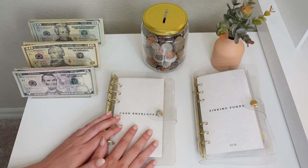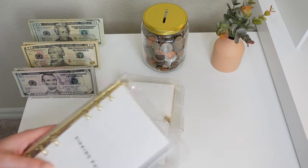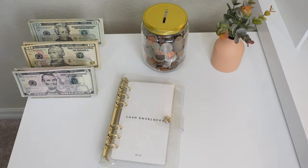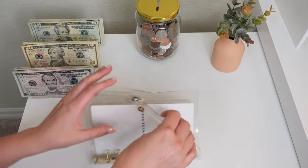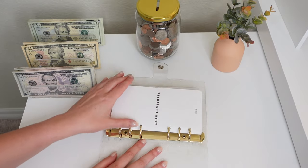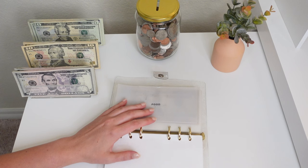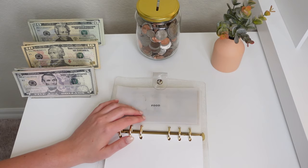Without further ado let's get right into it, starting off with our cash envelopes. We're going to move the sinking funds envelope to the side so we can just focus on our cash envelopes. This is a five-week month so my cash that I'm stuffing is a little bit lower than usual, so just keep that in mind.